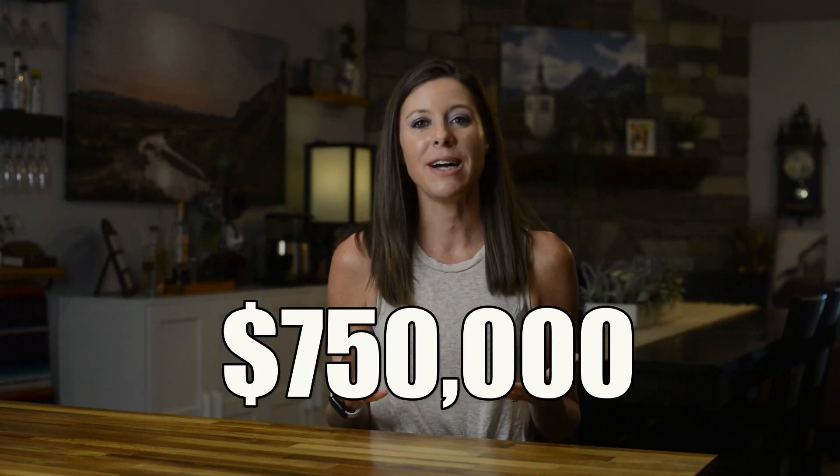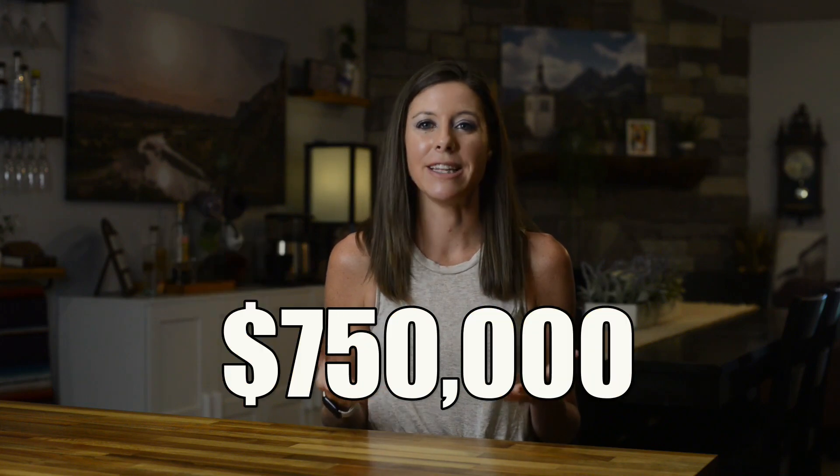I've generated over $750,000 in sales from webinars, and in this video I'm going to share my step-by-step webinar process you can use to sell anything using a live or pre-recorded webinar training. So let's dive in.